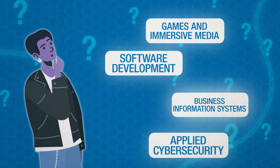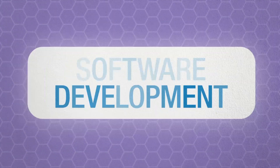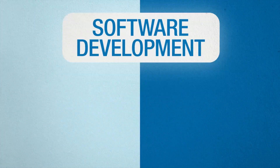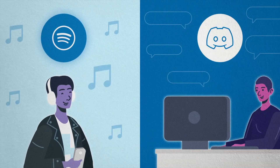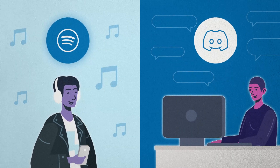Now let's dive into the majors. Software development — want to get creative with code? You'll learn how to design, build and test software that powers everything from websites to mobile apps.